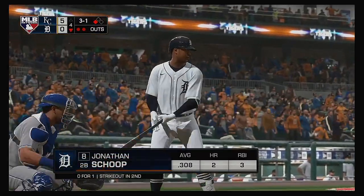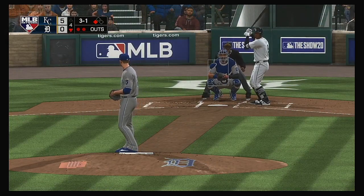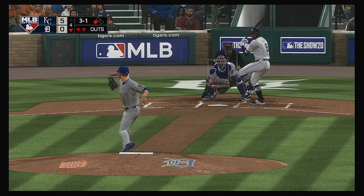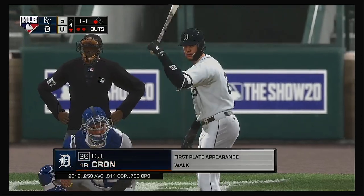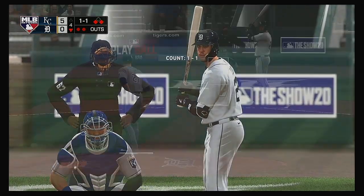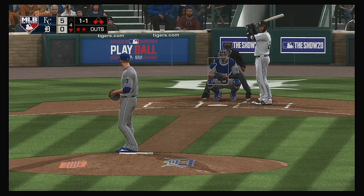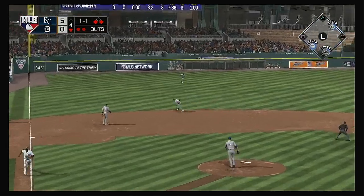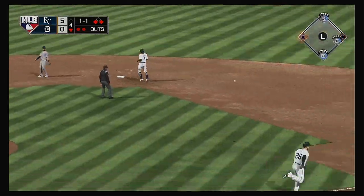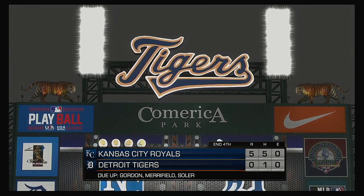Here's Jonathan Schoop now, 0 for 1 after taking strike three in his first plate appearance. Tough to go down looking, especially in a long at-bat. I tipped my hat to the fact that he didn't go into uber-swing mode — he battled, he just got locked up. Look for him to have another quality at-bat. The 1-1 — on the ground to the left side, throw on to first. And the Tigers wind up with nothing as the inning is over.